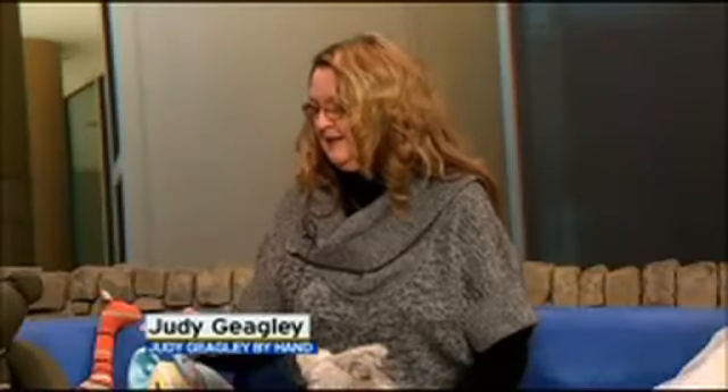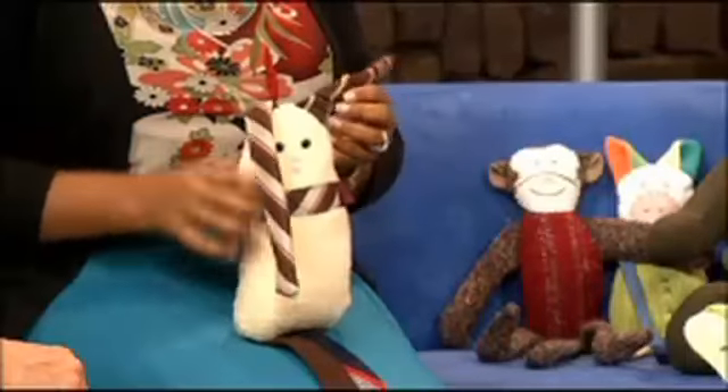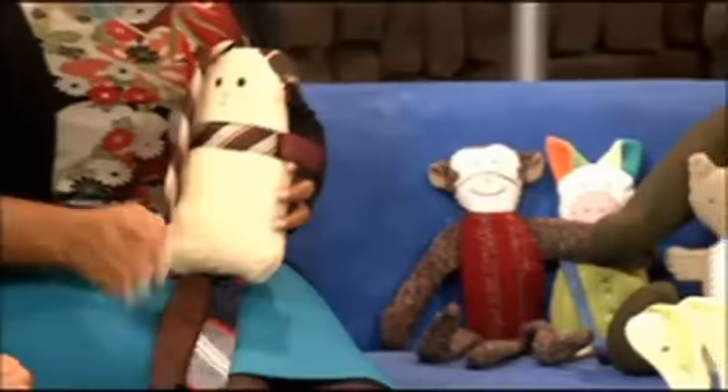The little tie bunny you like is from a drawing — it was a drawing about this big from our grandson, and we made him come to life. He draws a lot of our products; the little monkey and the squirrel he drew.